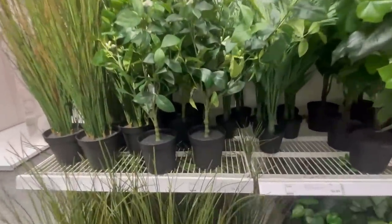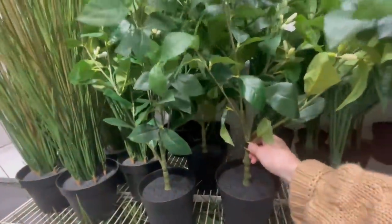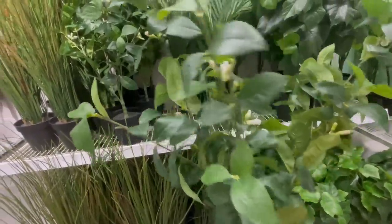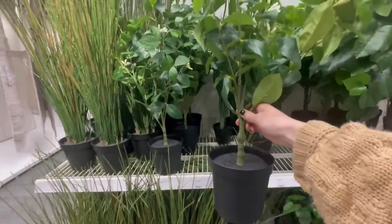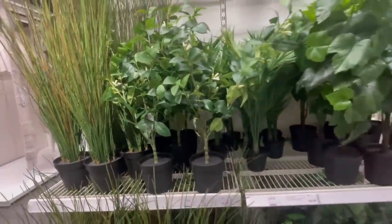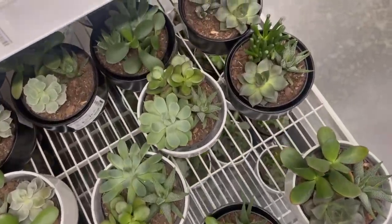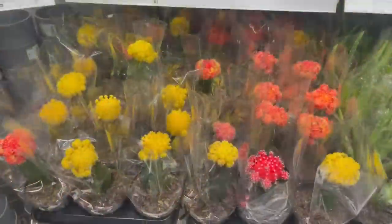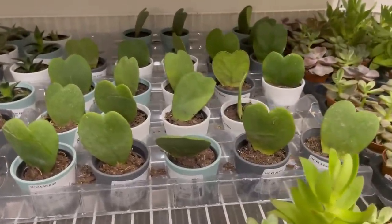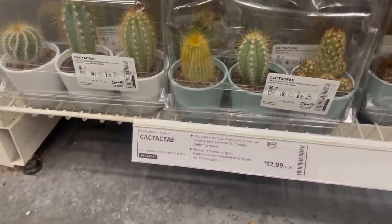They also had this small faux lemon tree for $25 — a new arrival — and I honestly thought the quality of the greenery was really good with a lifelike feel. It would be so cute popped in a little rustic planter or basket to freshen up a space. For those who prefer real greenery but don't have the greenest of thumbs, they had a ton of succulents and cacti. I loved these sweet little heart cacti — they'd make such a cute gift or decorate a desk, countertop, or shelf.